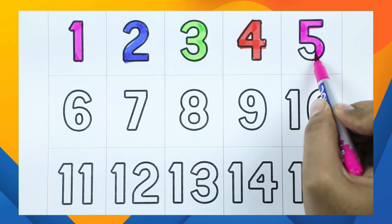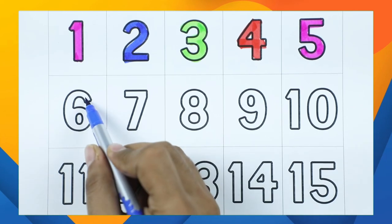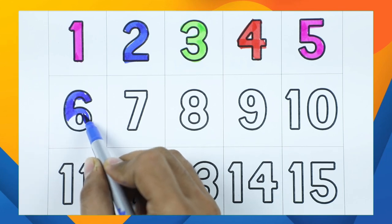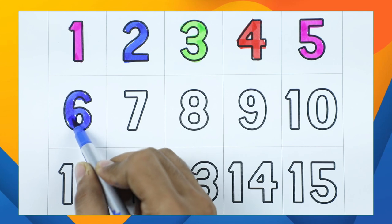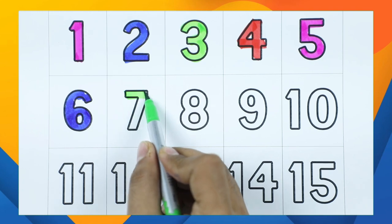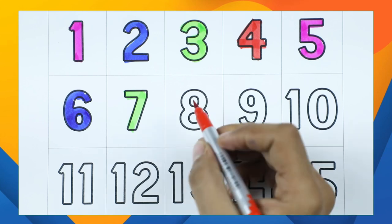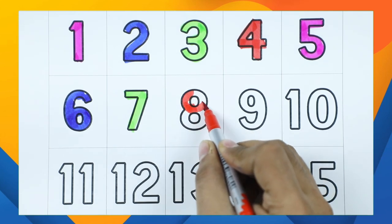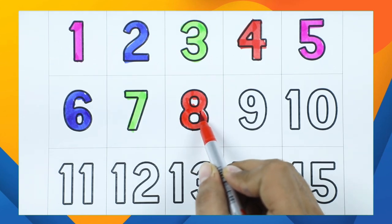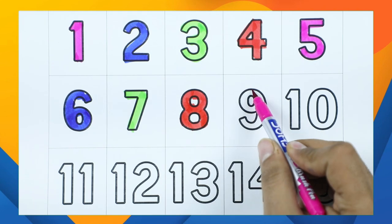Number five with pink color, it's number five. Number six with blue color, it's number six. Number seven with green color. Number eight with red color. Number nine.